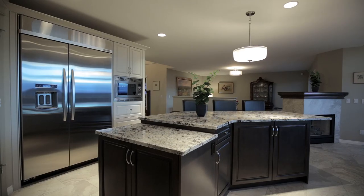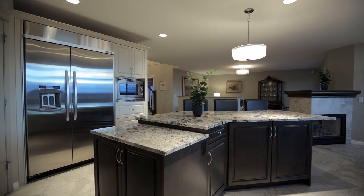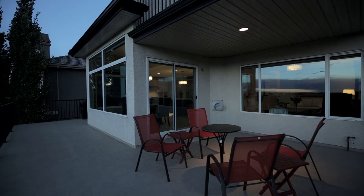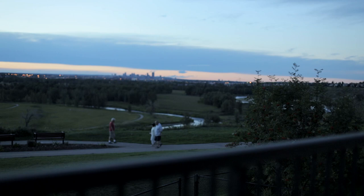This area is perfect for entertaining with an easy transition to the outdoors on your patio. Host barbecues or simply unwind and appreciate the calming views of the scenery surrounding your home.